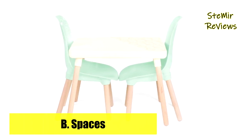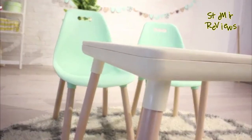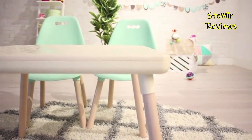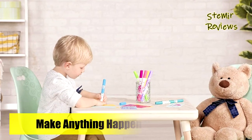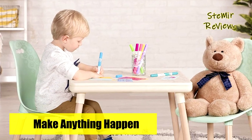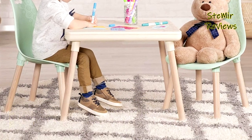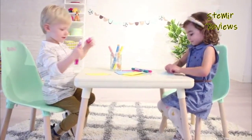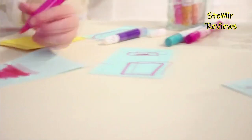Bringing more friends to the table? Add 2 more chairs with the complementary kids century modern chair set. Just pull up a chair and do, dream, and discover. Drawing, molding, painting — this gorgeous set is sure to get their imagination going. Bring out a board game, a dollhouse, or maybe it's time for hot tea or something a little more chocolatey. Trendy and versatile, this table and chairs set is just perfect.